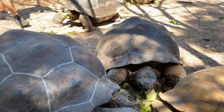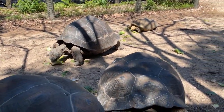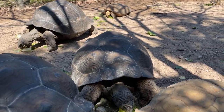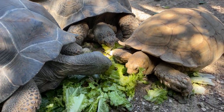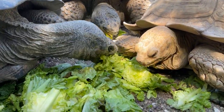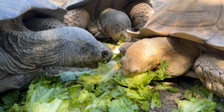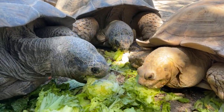They do not take care of their young. Basically what they do is dig about a foot to a foot and a half down; the females will lay about 10 to 12 eggs on average. Then about four to six months later the eggs hatch, the little guys have to dig their way back up to the top of the soil, and they are on their own from there.